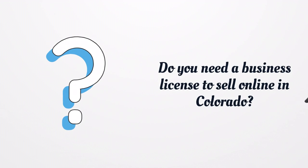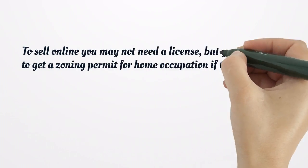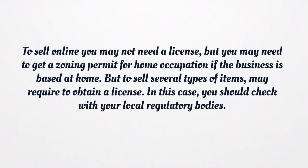Do you need a business license to sell online in Colorado? To sell online you may not need a license, but you may need to get a zoning permit for home occupation if the business is based at home. However, selling certain types of items may require obtaining a license.